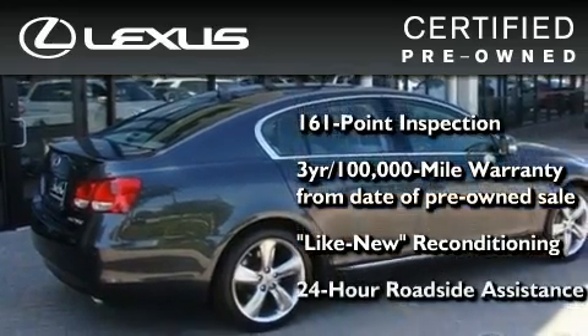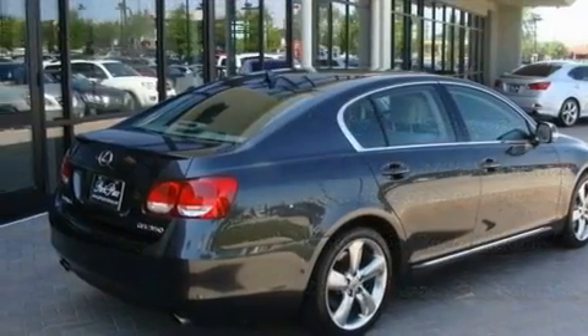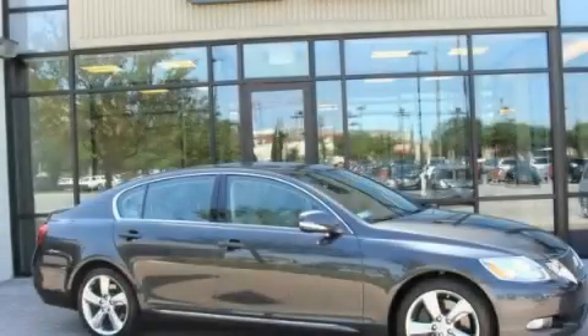It isn't new and it isn't used. It's in a special category all its own. Call now to find out how you can own this breathtaking automobile.